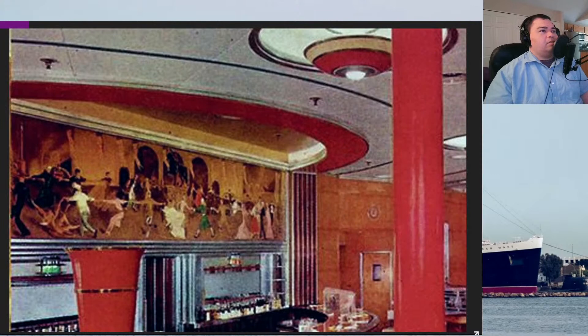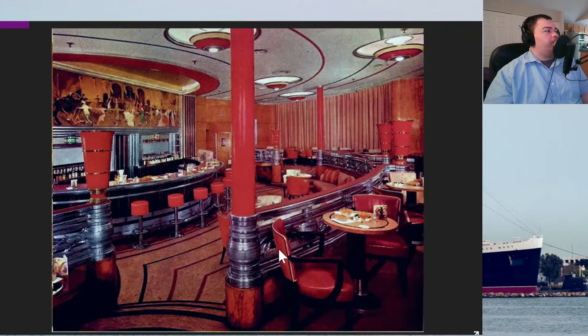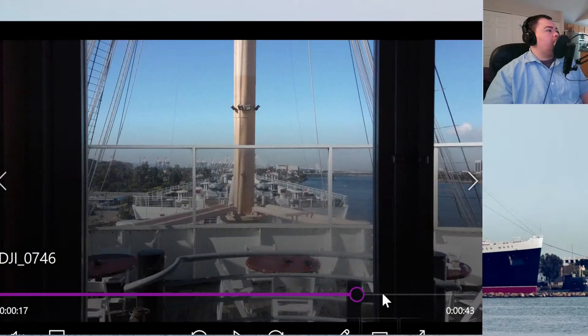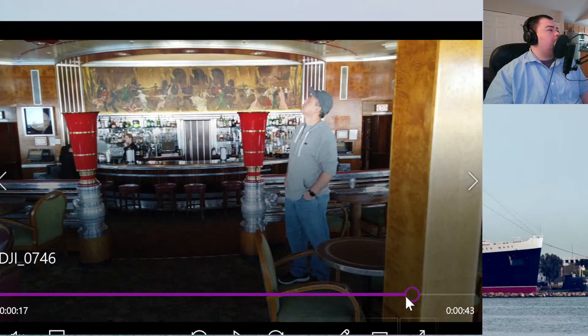Another interesting thing I like about the bar is the port and starboard lights on either side of the center access door — one's red for port and the other's green for starboard. They are still there today. The glass paneling in the back is now unfortunately all covered up with shelves for all the bar stock and alcohol. The port and starboard lamps were recently relit, I believe after the restoration in 2007.